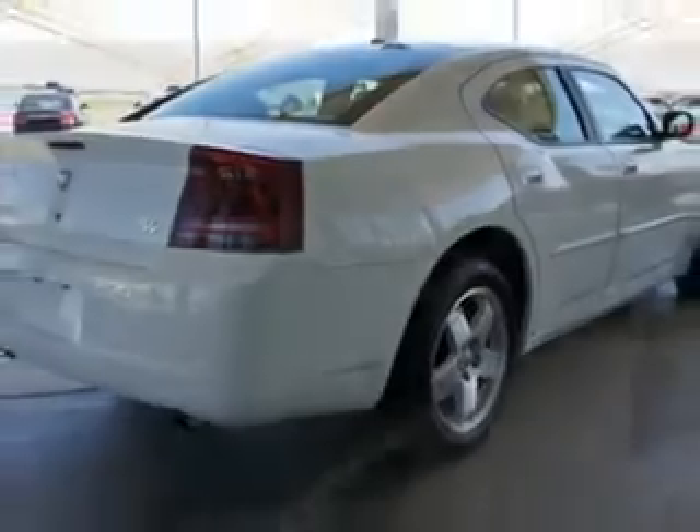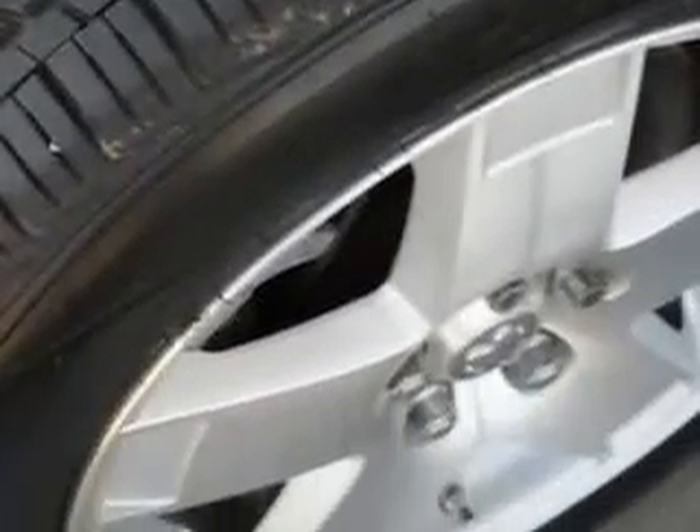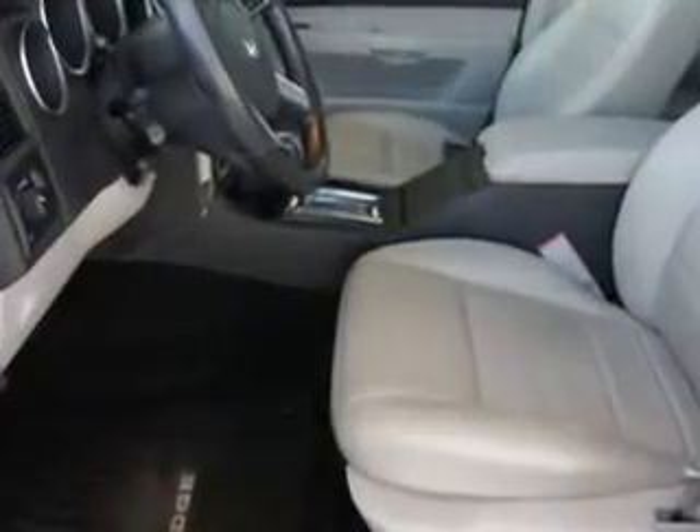Enjoy this great vehicle with features like leather upholstery, remote keyless entry, power door locks, cruise, tilt steering, and much more.